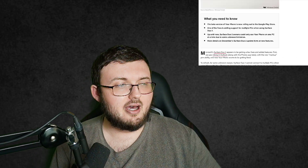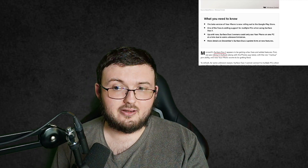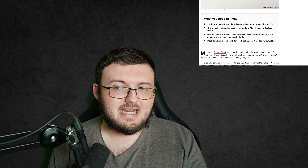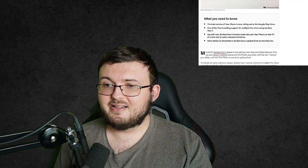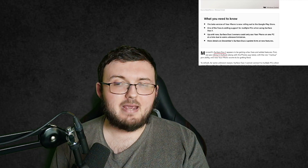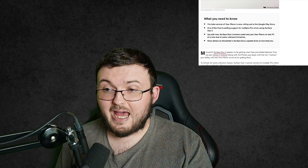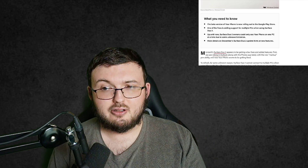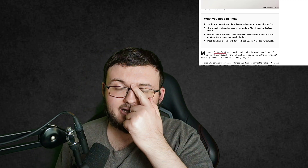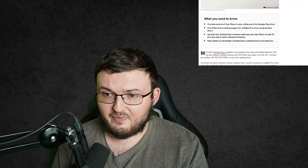So what you need to know: the beta version of your phone is now rolling out to the Google Play Store. Keep in mind — beta version. A lot of people when they see the word beta don't really understand the concept of what it means. Beta means it's not 100%, it's going to be glitchy, it's going to bug out. So if you do go ahead and get this, don't say this is awful, this is the worst thing ever — because it's not going to be perfect. It's in no way supposed to be perfect. It's a beta.